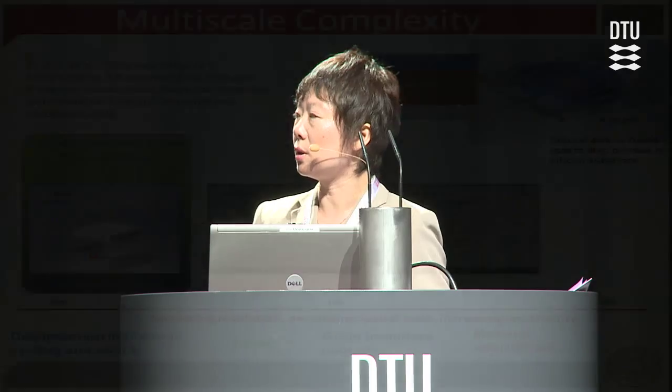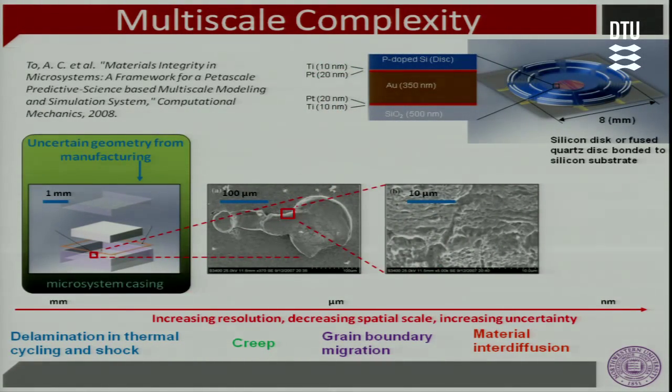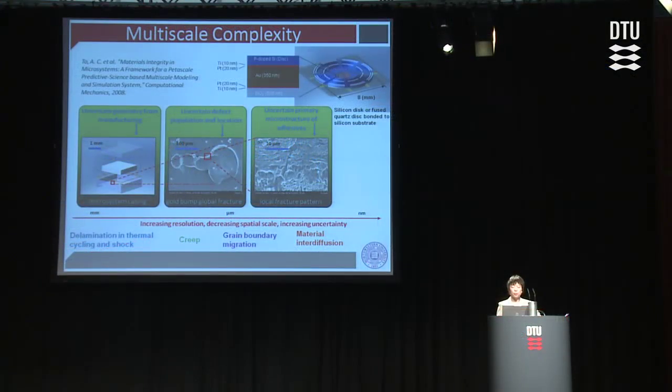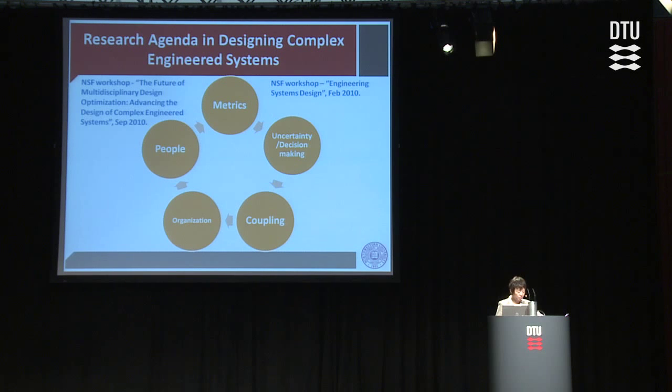Each scale also introduces its own source of uncertainty: at the macro scale level you have uncertainty of geometry from manufacturing, and at the lower scale level you have the random microstructure you have to consider throughout different phases of the material. While the challenges are certainly very daunting, they also disclose many research opportunities to our community.